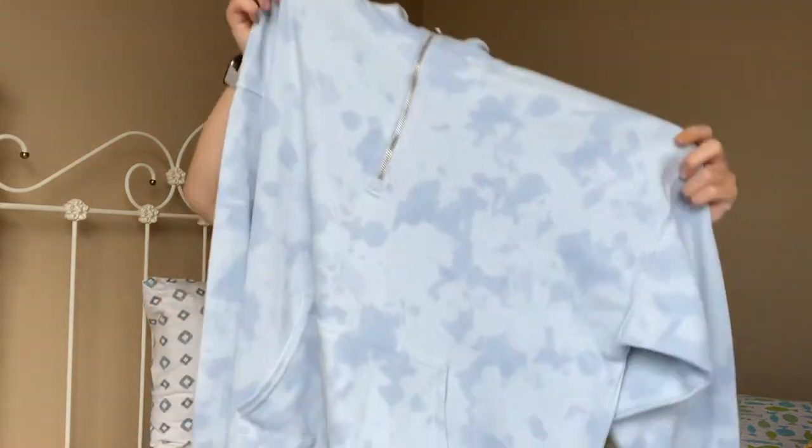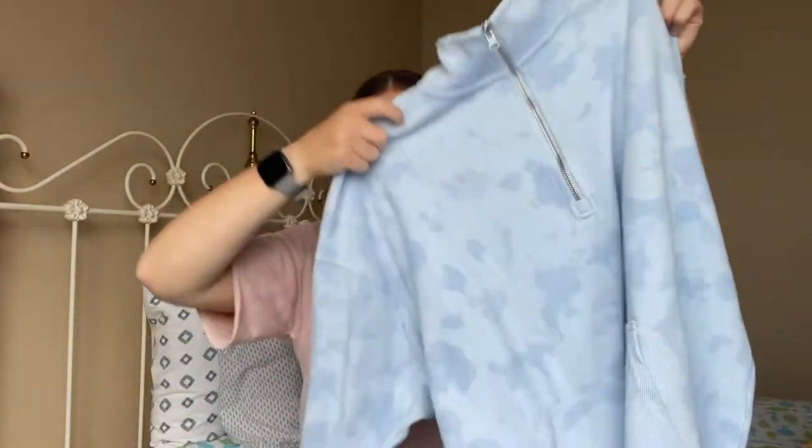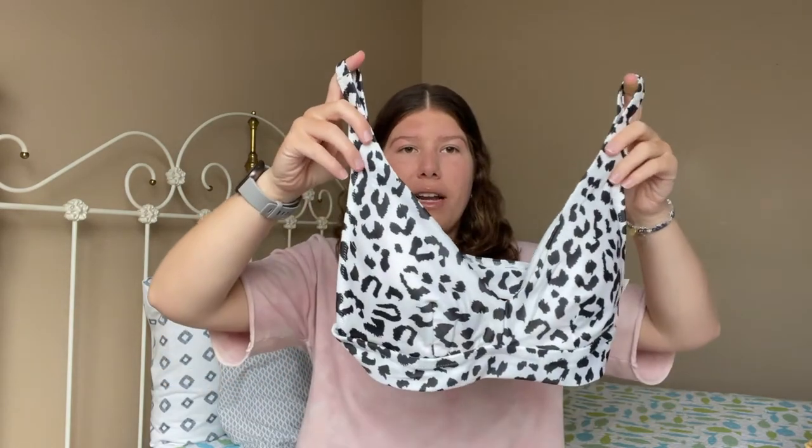Also from Aerie during their summer sale I got some discounted sweatshirts. Down at the beach it can get cold at night so I picked up this blue tie-dye sweatshirt — I can also wear it in the fall. It's really big and oversized and comfy. I also picked up two bathing suit tops since I already have tons of Aerie bottoms. I got a simple black scoop neck top and a leopard print scoop neck top — both have adjustable straps, which I really like, and I can pair them with any black bottoms.